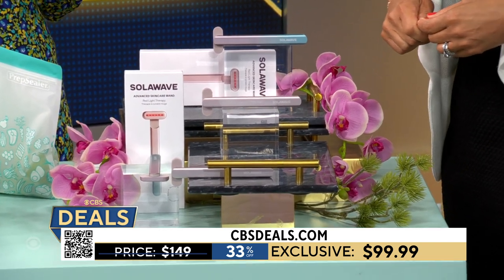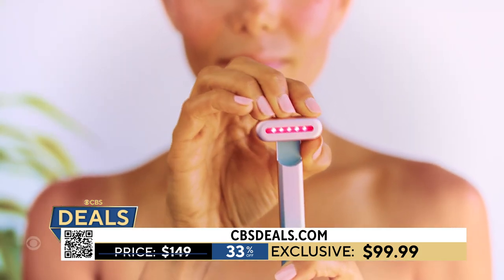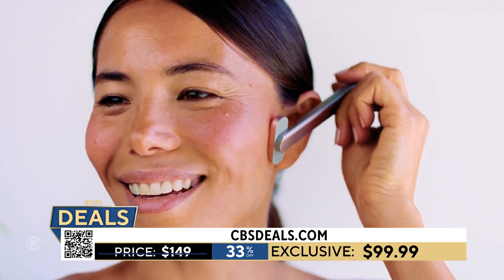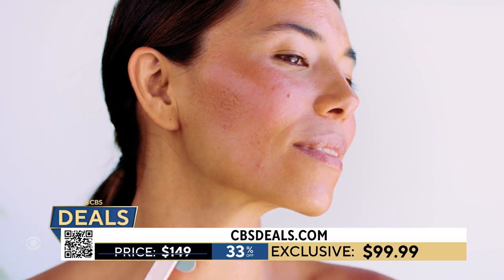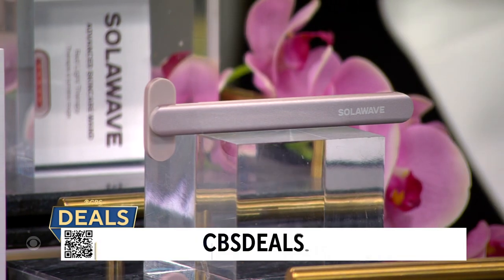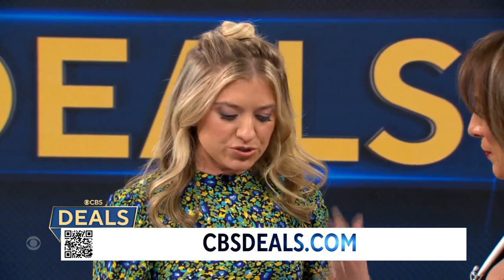It has red light technology, microcurrent, and warming therapy — that's my favorite part because it kind of relaxes me before bed. You just turn the head, place it to your skin, go upwards. It's going to de-puff and give you an instant glow. It's 33% off, $99.99 today — under $100. I just throw it in my bag wherever I go, great for morning puffiness too.